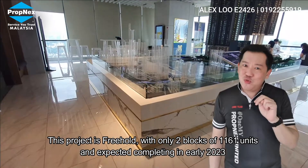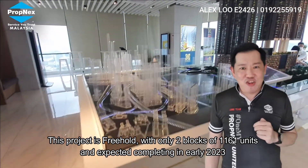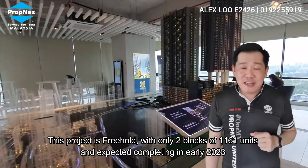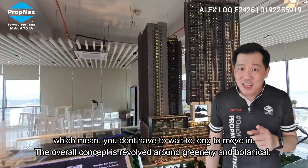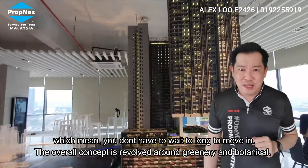This project is freehold, with only two blocks of 1,161 units. The expected completion date is early 2023, which means you don't have to wait too long to move in.